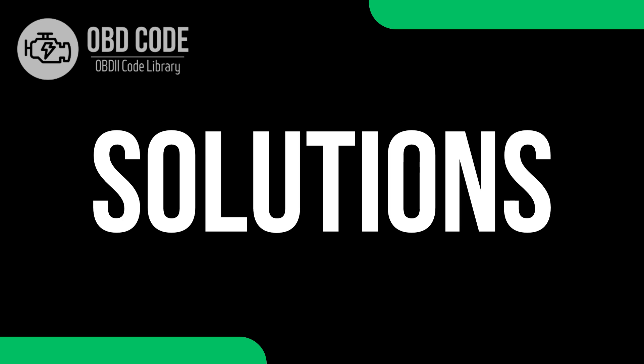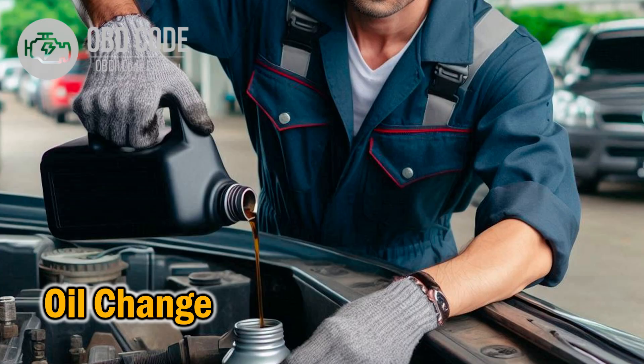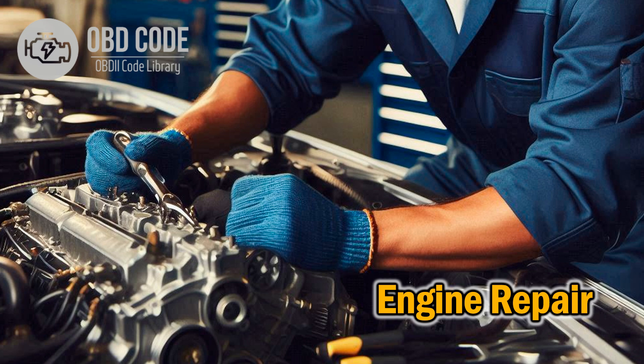Solutions: 1. Replace the PCV valve — if the valve is clogged or faulty, replacing it is essential to restore proper crankcase ventilation. 2. Oil change and internal engine cleaning — if there is sludge buildup, perform an internal engine cleaning with specialized products and use high-quality oil to prevent further residue formation. 3. Engine repair — in cases of severe piston ring or cylinder wear, the engine must be disassembled for reconditioning or component replacement. This is a major repair and should be performed by a specialist.